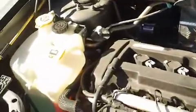Looking under the hood of this SUV, it has a two-liter four-cylinder engine. Fluids are easy to get to, and it's currently running so you can hear how well it runs.